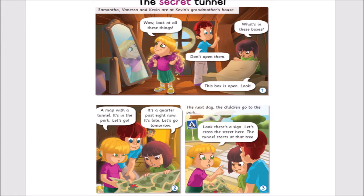Samantha, Vanessa and Kevin are at Kevin's grandmother's house. Wow! Look at all these things! What's in these boxes? Don't open them. This box is open. Look! A map with a tunnel. It's in the park. Let's go!